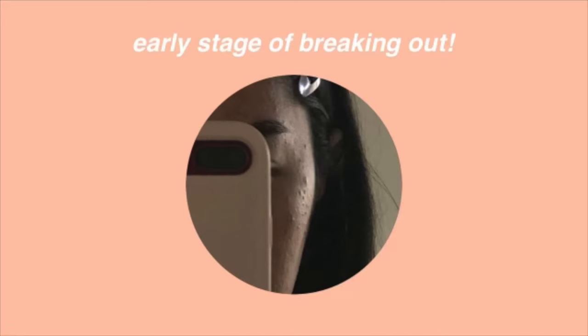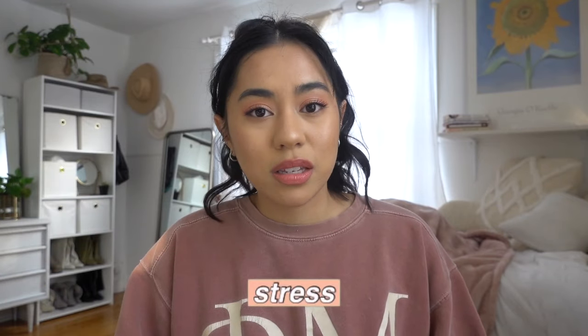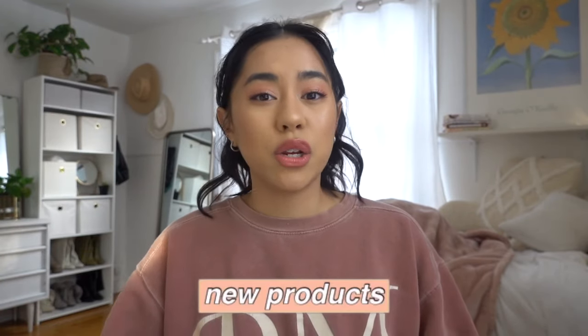I started getting a lot of whiteheads, a lot of clogged pores. This was my forehead before, and then a couple months later around August, this was my forehead. I didn't exactly know what was causing my breakouts. There were a lot of major changes going on in my life like my diet, my stress levels. I don't really change up my makeup, but around that time that's when I started to introduce a lot more products like a new foundation, hair products.